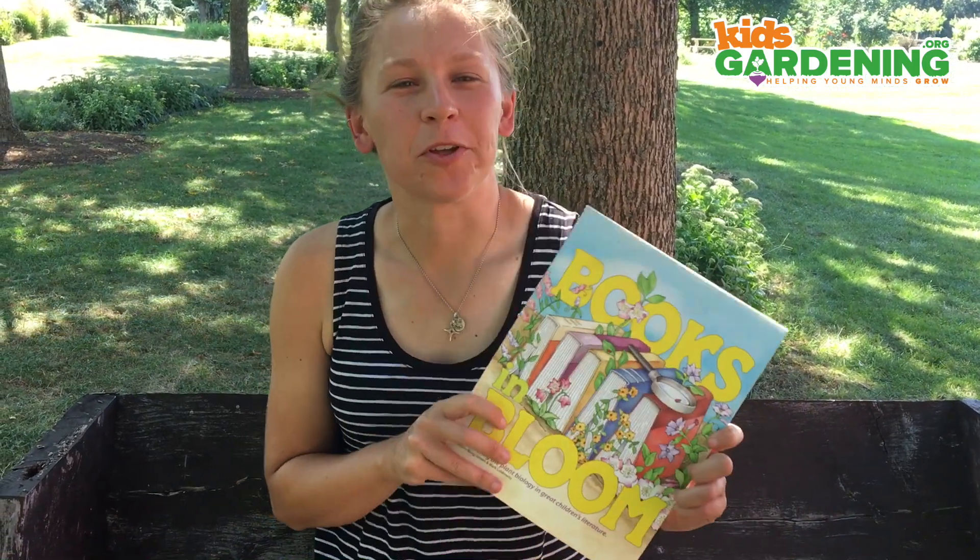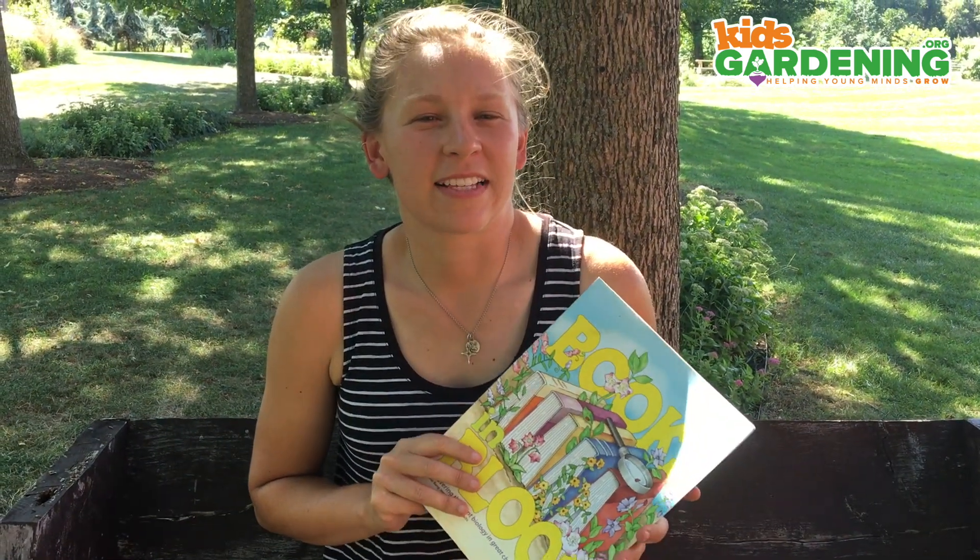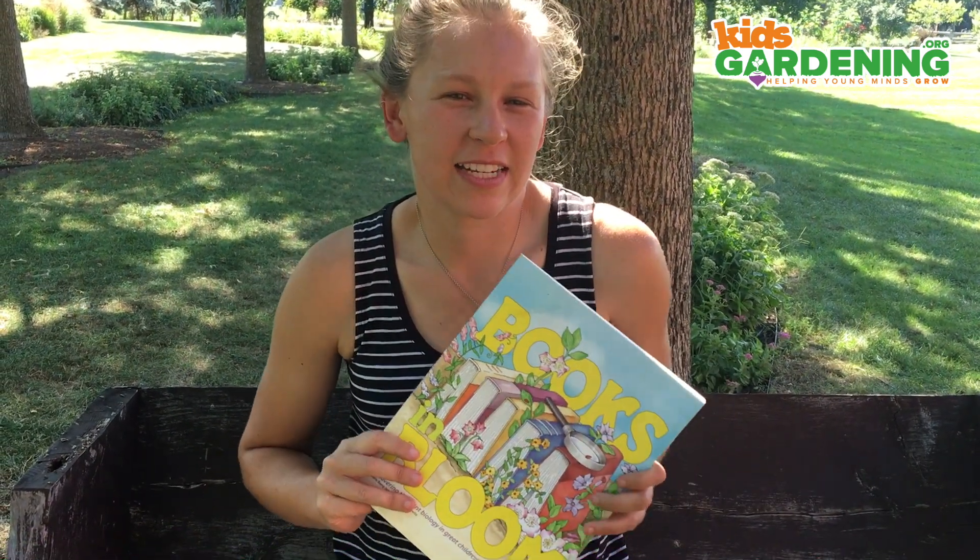Hi folks, it's Christine again. Today I want to talk about Books in Bloom, another really great kids gardening curriculum. Books in Bloom has a lot of really wonderful and solid ties to literacy topics and it has really great recommendations of books that you can read and discuss with your students. It's also aligned to Next Generation and Common Core standards, which is a plus.